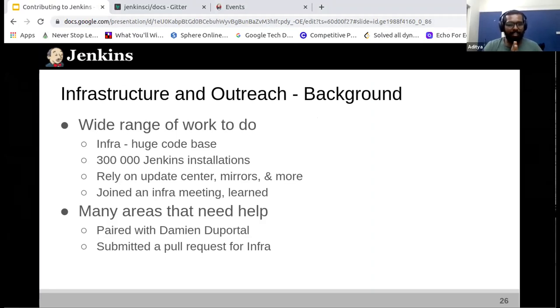There are many areas that need help. I had no prior knowledge of how the AKS upgrade was done. I paired with Damien and he was really helpful — he held my hand through the process. We hopped on a meeting, I shared my screen, he guided me on what to do. I submitted my first pull request for Infra just two days back, so I am pretty new at this as well.